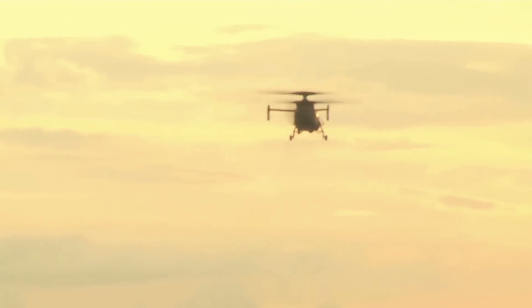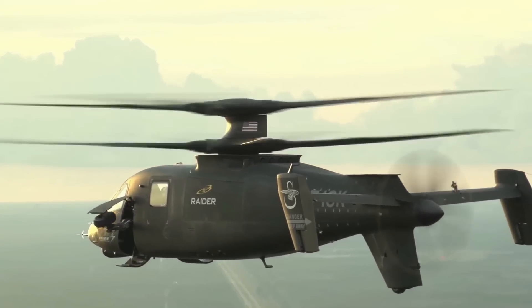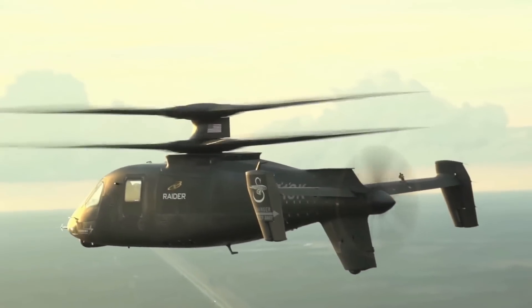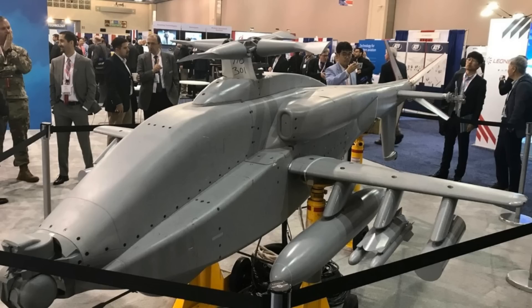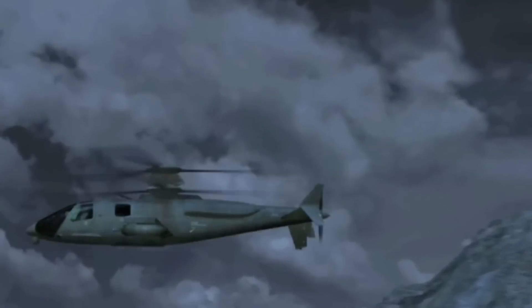Boeing seeks to provide an affordable means to keep the current U.S. Army medium attack helicopter, the AH-64 Apache, capable on the highly complex multi-domain battlefield of the future through 2060. Boeing's objective is to offer and field new technologies making up the Advanced Apache in the late 2028 timeframe.